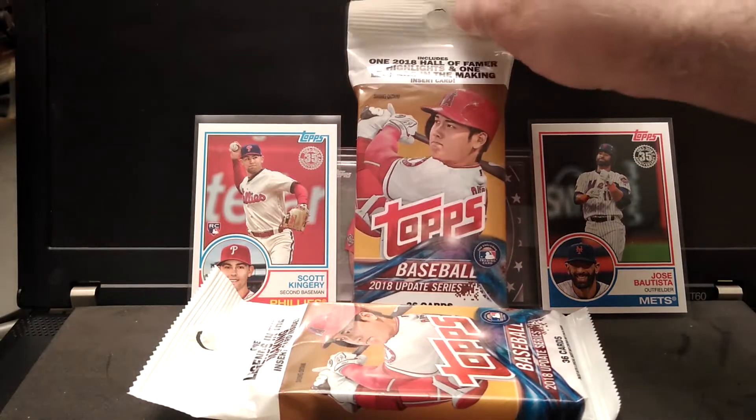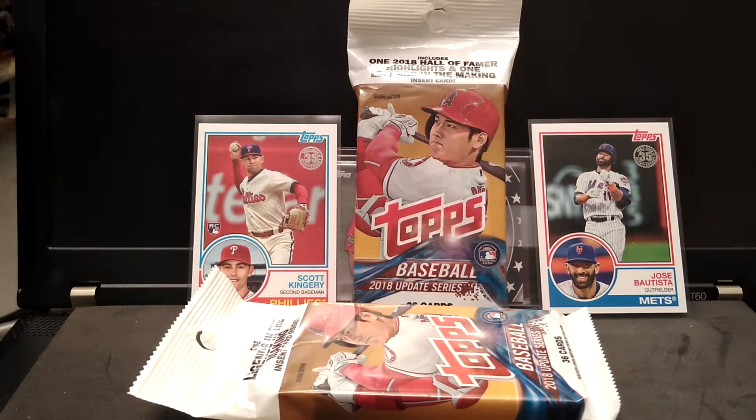I'm opening two packs of 2018 Update. I got these at Walmart on clearance, so I scooped them up as soon as I saw them. There are two Walmarts around me, so I've been hitting both of them back and forth seeing what they have. I'm going to open these up.